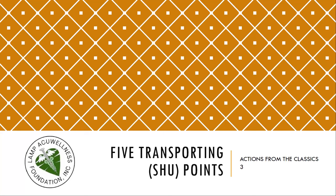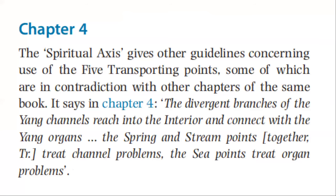Now we go to the Five Transporting Points, Actions from the Classics, Part 3. According to Chapter 4 of the Spiritual Axis, this gives other guidelines concerning the use of five transporting points, some of which are in contradiction with other chapters of the same book. It says in Chapter 4: the divergent branches of the yang channel reach into the interior and connect with the yang organs. The spring and stream points together treat channel problems; the sea points treat organ problems.